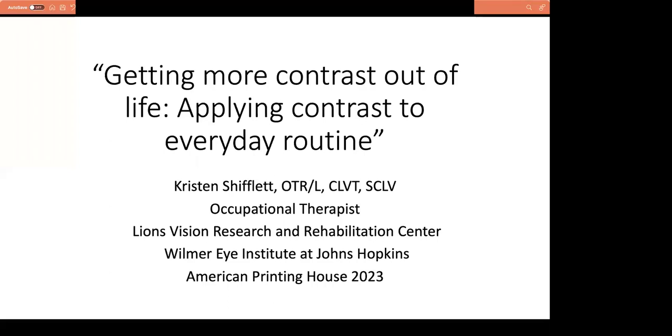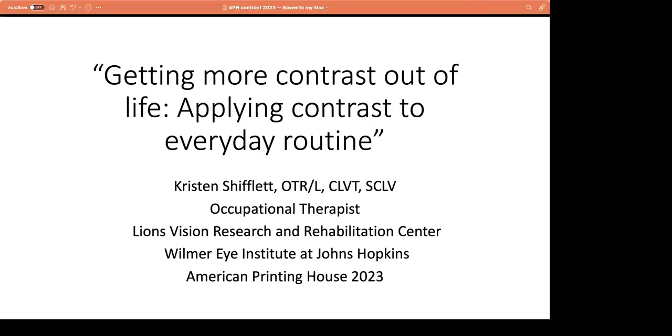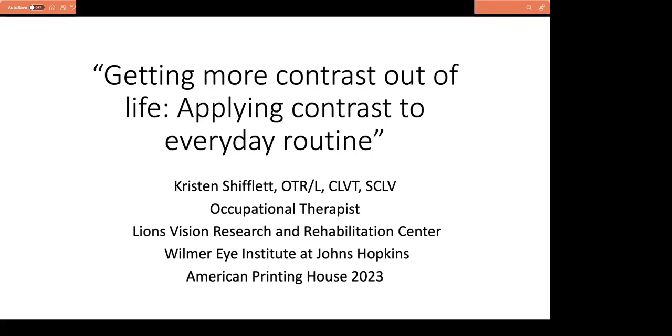For this afternoon's webinar, we are going to talk about getting more contrast out of life. To help us do that is the presenter, Kristen Shifflett, an occupational therapist with the Lions Vision and Research Rehabilitation Center at the Wilmer Eye Institute at Johns Hopkins University. With that, I will hand it over to you, Kristen — welcome, and thank you for joining us this afternoon.